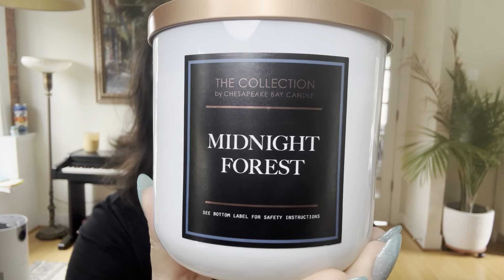It is Monday morning. Let's do this. Today I have a single candle for you from a company that I haven't reviewed on this channel, and that is Chesapeake Bay.